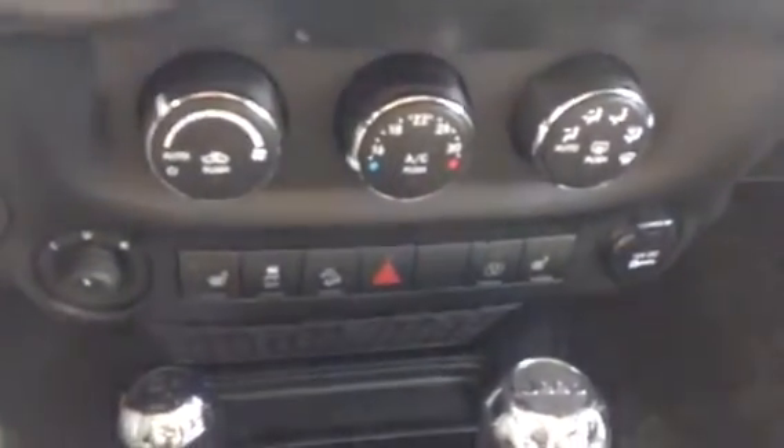Have a look down here at the climate controls. You've got your heated seats and everything there necessary, as well as your 4x4 controls.